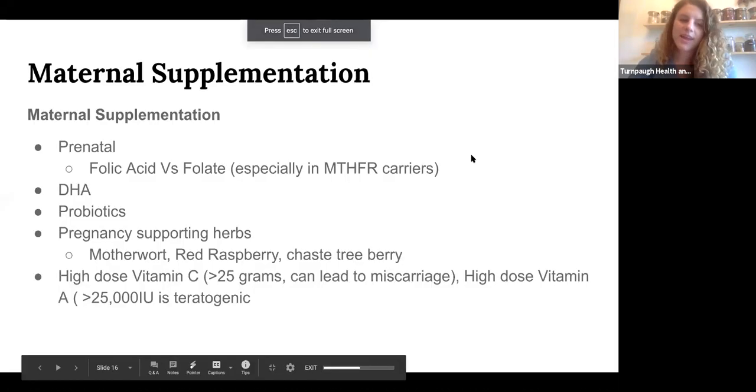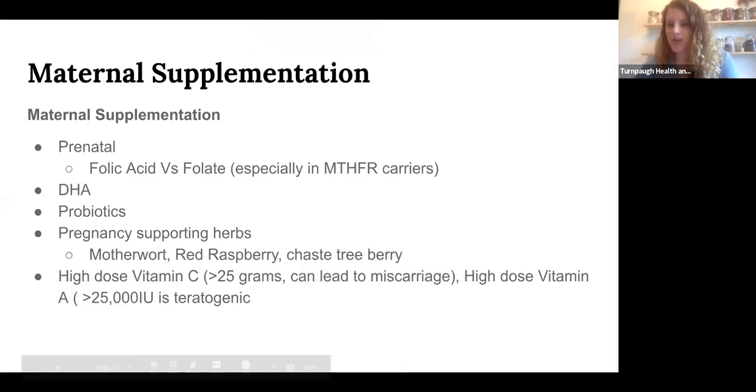Everyone knows about prenatals, but the key takeaway is to look for a high-quality one that doesn't contain synthetic folic acid. You'd do better with methyl tetrahydrofolate — folate, basically — which is the already-activated version. Folic acid is synthetic; your body has to convert it to the active version of folate. Nature never makes folic acid. Some people have a really hard time converting it — especially those with the MTHFR gene variant, which I believe affects about one quarter of the population.